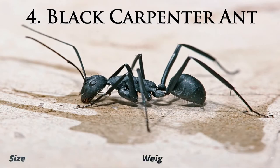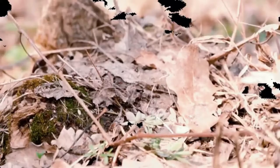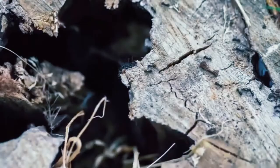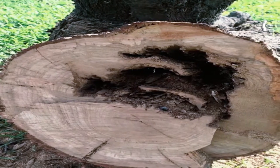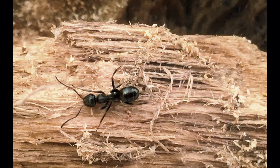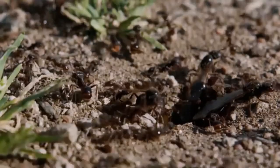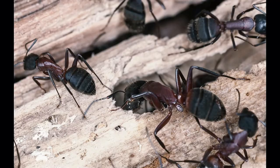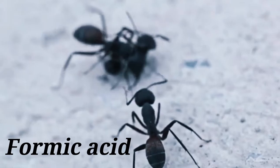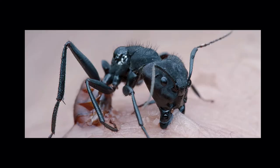Black Carpenter Ants. Black carpenter ants are common in the Rocky Mountain ranges in eastern Canada and have a notorious reputation for destroying trees and wooden structures. Unlike termites, these ants don't feed on wood. Rather, they bore through the wood making tunnel-like galleries. These ants spray formic acid after biting, which can cause a stinging sensation.